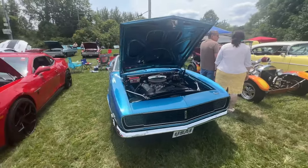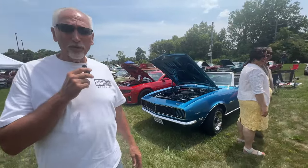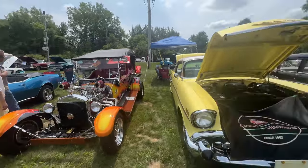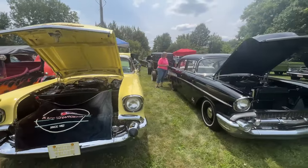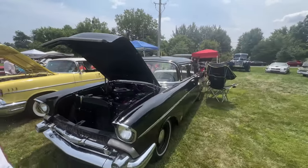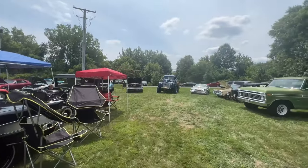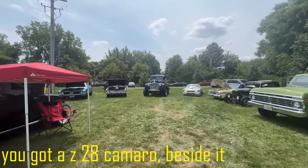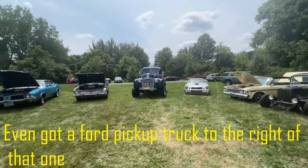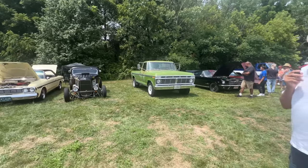Now we've got a Camaro 68, convertible — nice car. There's a gentleman who works at the local auto parts store. Got a T-top, and a nice 57 Chevy — two of them in a row here. You don't see many of those. What's great about this car show is you'll see everything and anything: an old one-ton truck, a Z28 Camaro, a Rambler, another coupe. You've even got a Ford pickup truck to the right — nice, rust-free. So you'll see just about anything here.